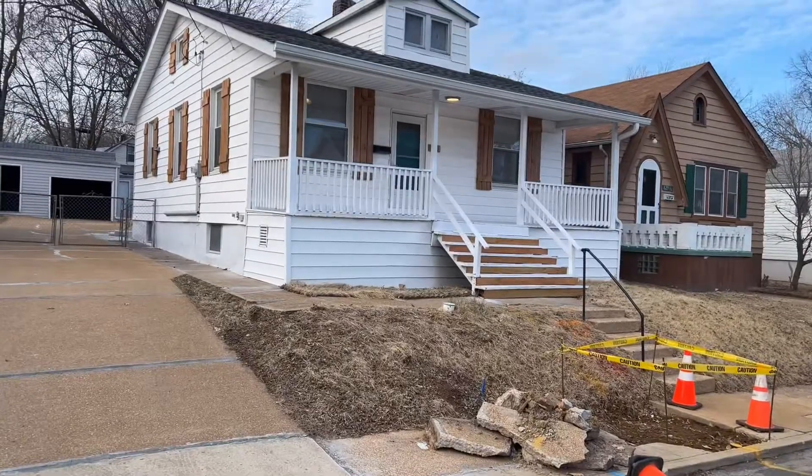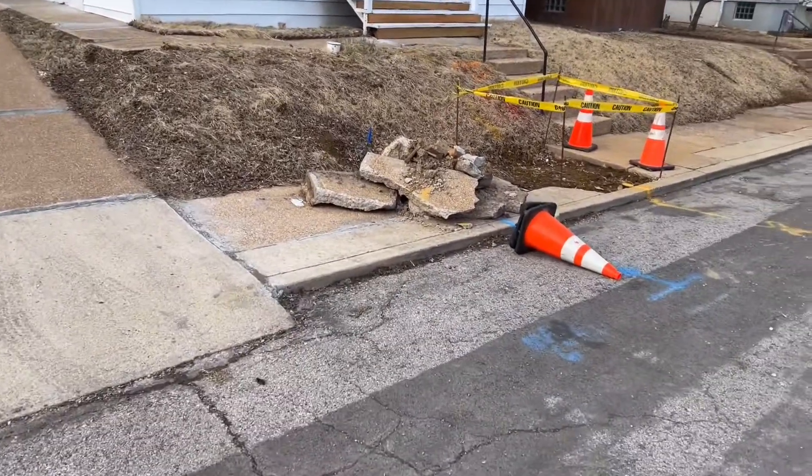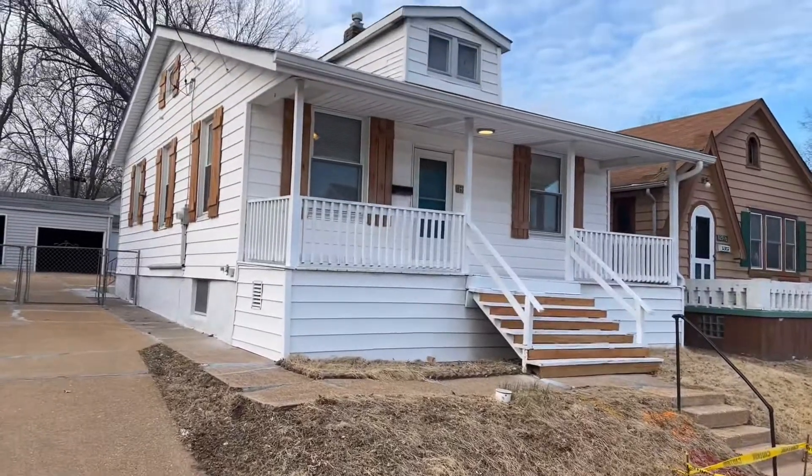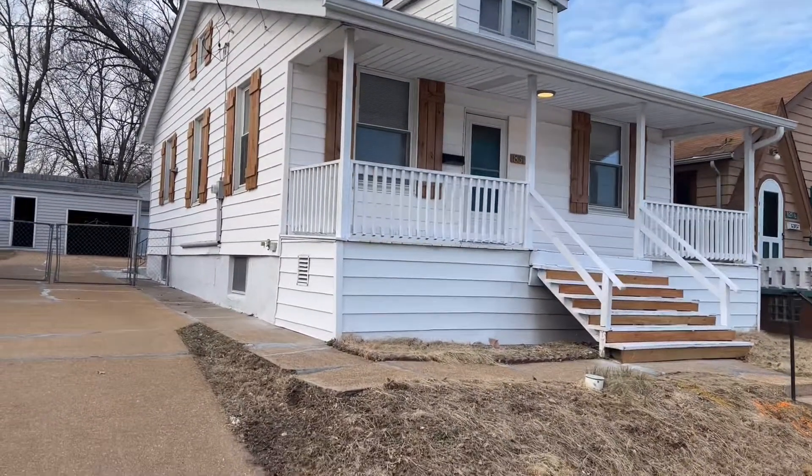The house is in a wonderful neighborhood. The city is replacing the gas line here and we've done a lot of work to this home to make it really sharp. Let's go inside.